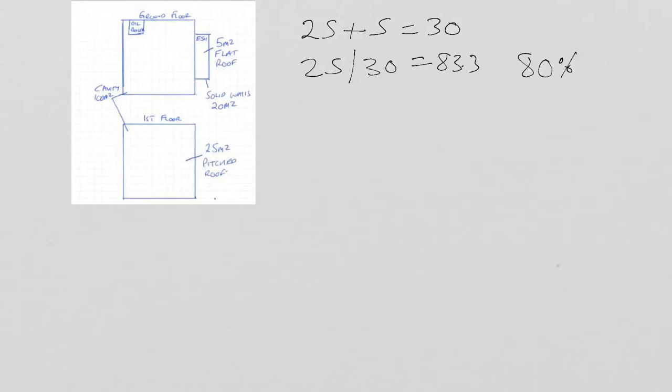If we were insulating the flat roof, it would be the other way around. We'd take the flat roof DEEM score for the three-bed semi oil-heated house, and we'd say we're doing 5 of the 30 square metres. That's 5 divided by 30, giving 16.6%, rounded to the nearest 10%, so we would claim 20% of the flat roof score for the three-bed semi.